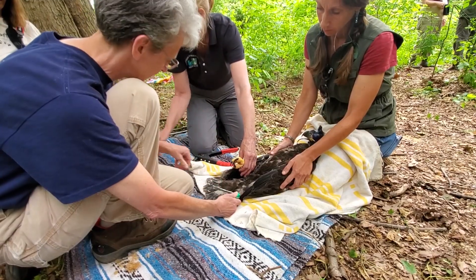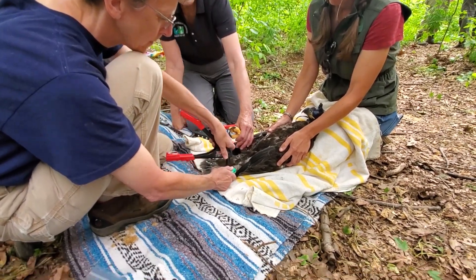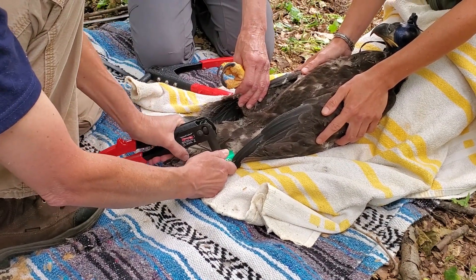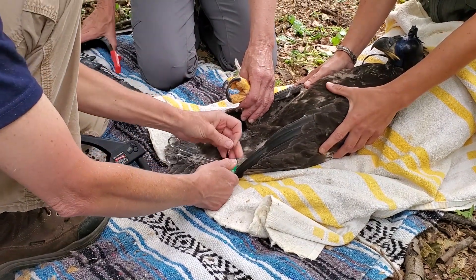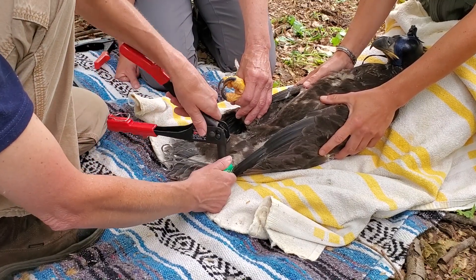Then the birds were each banded with a green New Jersey band and a silver federal band. The band is readable — and sometimes it's only partially readable — but if you know it's on the right versus left leg, and sometimes even if you know male and female, then you can narrow down those possibilities and often identify the bird.